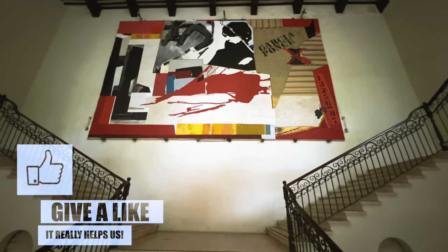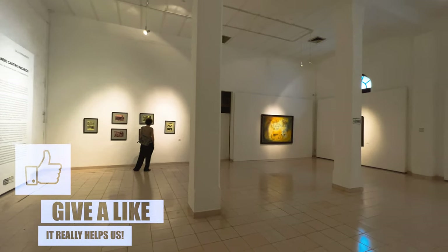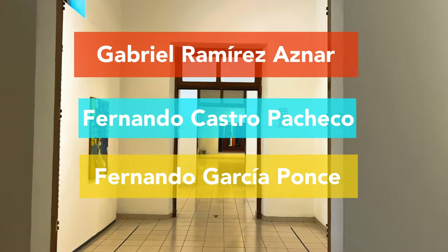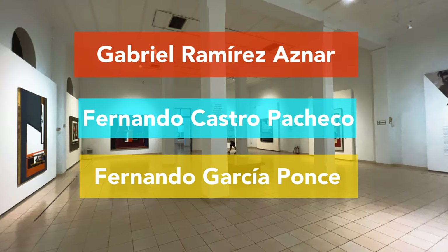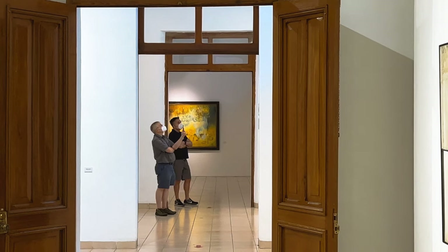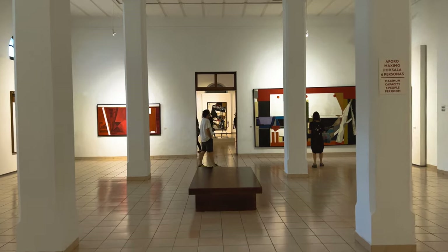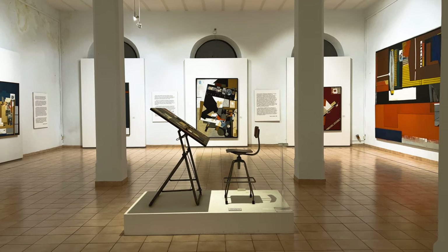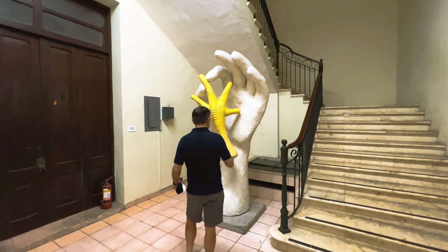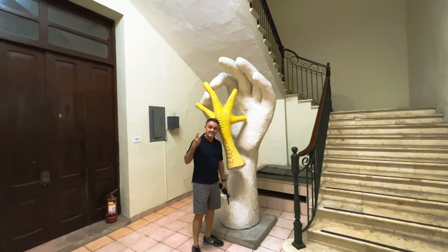Inside, you'll find a vast collection of pieces ranging from the early 20th century to present day. There are three permanent rooms with works by Gabriel Ramírez Aznar, Fernando Castro Pacheco, and Fernando García Ponce — three well-known local artists whose work will give you the best understanding of the people of the Yucatan. There are also many temporary exhibit rooms that change every three months, keeping the art fresh, exciting, and even a bit surprising.